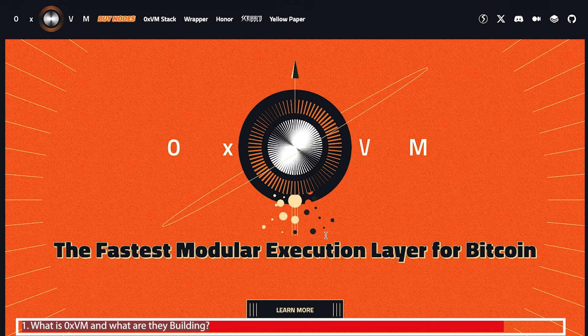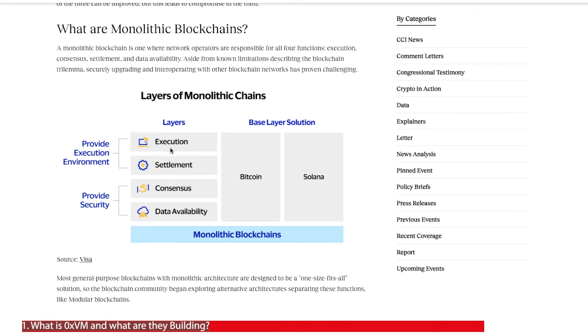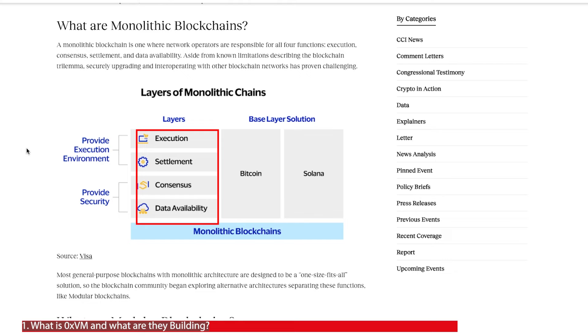Let's take the first point about a modular execution layer for Bitcoin. Traditional blockchains like Bitcoin have four different functions to be successful: there's the execution, settlement, consensus and data availability layer. In a traditional or monolithic chain, all four of these functions are handled by one network.